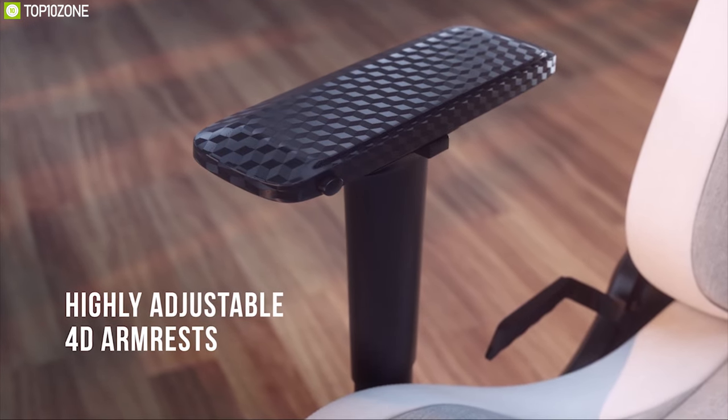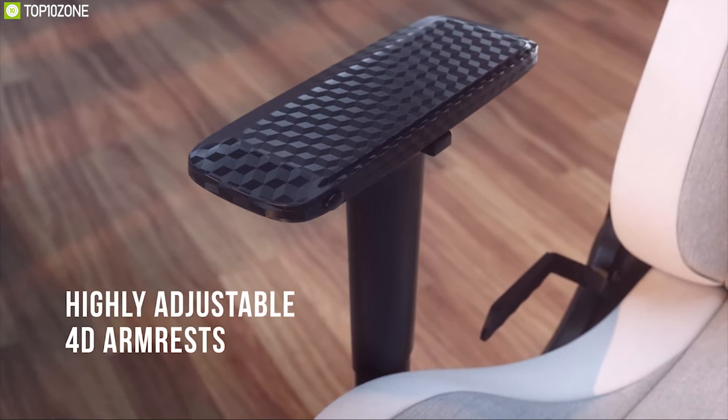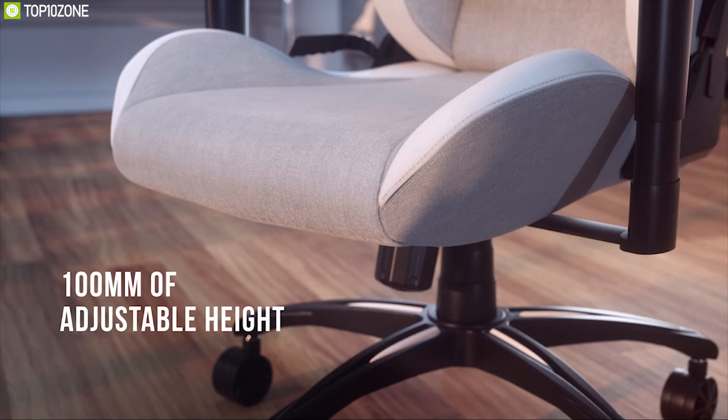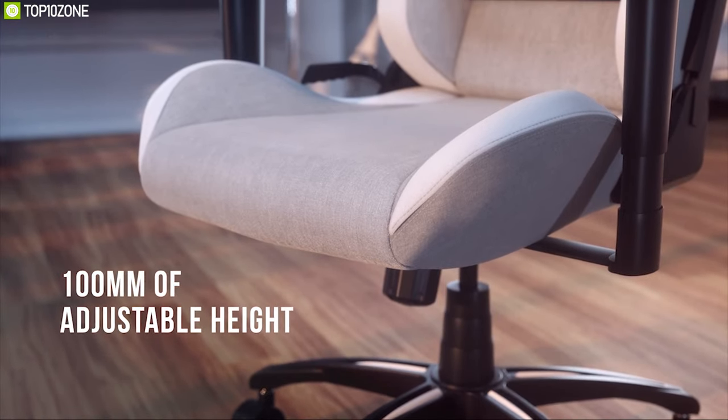Its 4D armrests allow you to adjust the chair in any direction to match your needs. This chair features a steel frame running through the seat and back to provide years of strength and durability. You can easily set your seat to your ideal height with a 100mm movement range, supported by a steel construction class 4 gas lift.